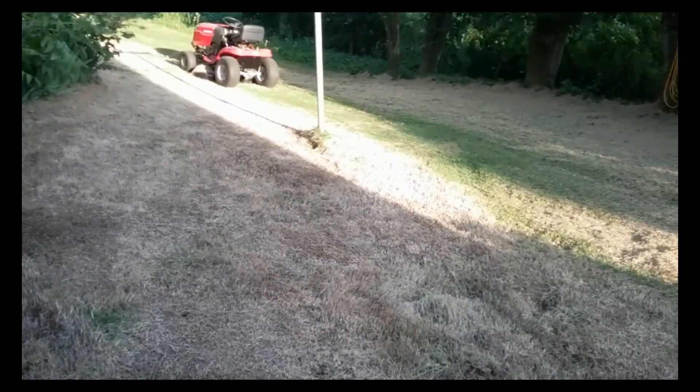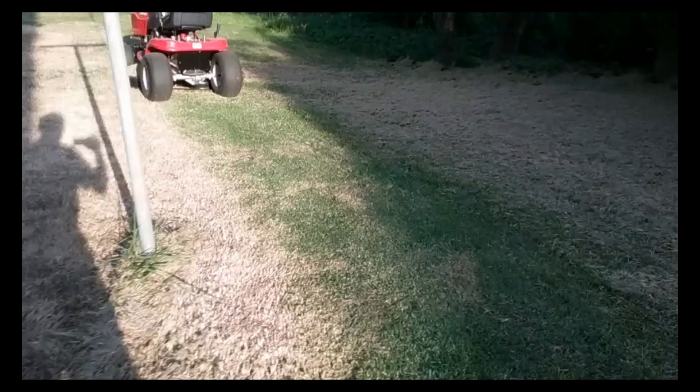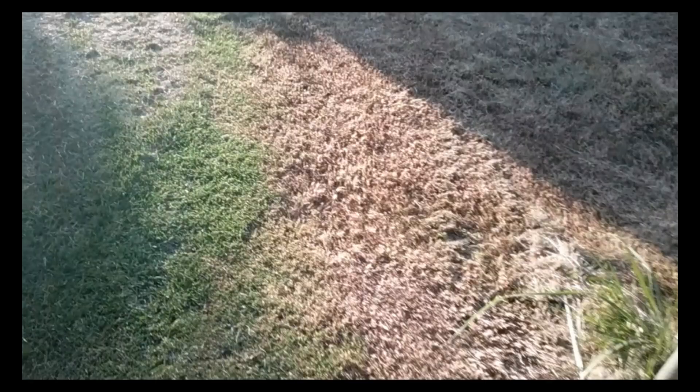That grass right there is just in there. We always called it Bermuda grass — I don't know what the real name is. But it's a thick, lush carpet. You keep it mowed, it's almost like a golf course. The brown is where it was really high and it's still covered up; the green is where I had it mowed before. But it comes in really nice and pretty. I don't like it in my garden, so I'm going to have to go in here and do some digging, loosen up the soil, and see what I can do.